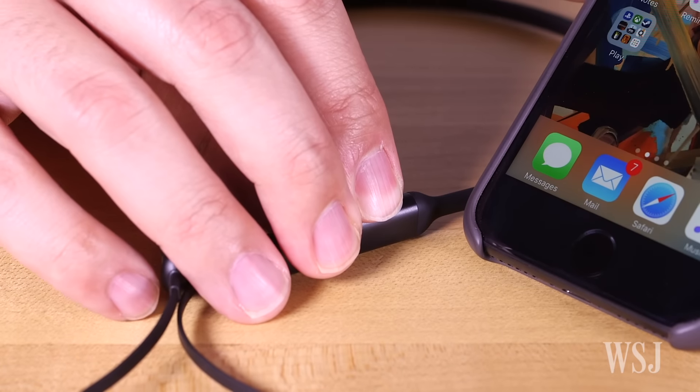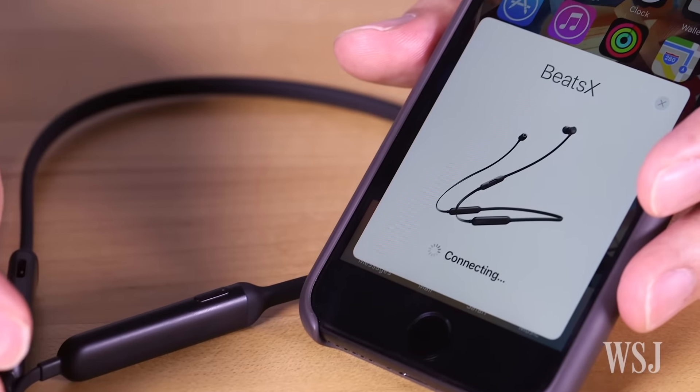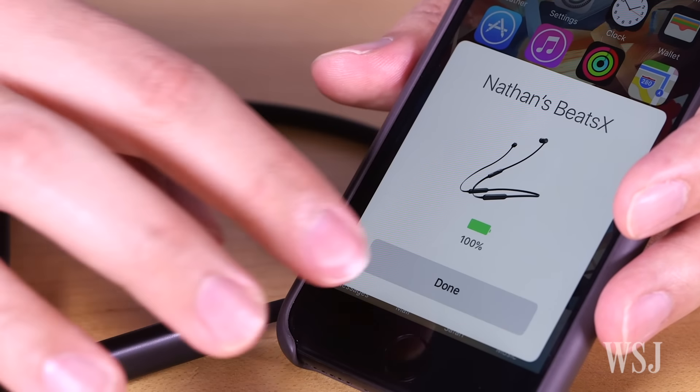Inside Beats X is Apple's W1 chip, which links headphones with iPhones and other Apple devices running the latest software as soon as you bring them nearby. It's blazing fast.